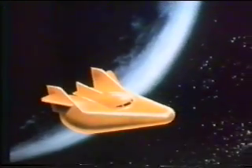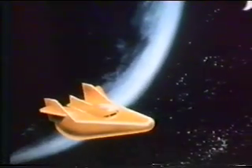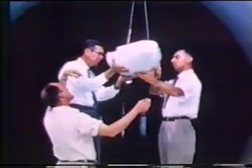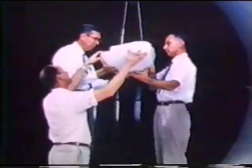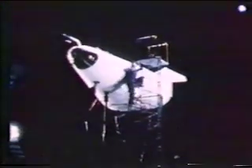NASA's aeronautical research was the seed from which the space program would grow. A prime example of this was the lifting body project that began in the early 1960s. The combination of wind tunnel tests and actual flights led to the design of the reusable space shuttle.